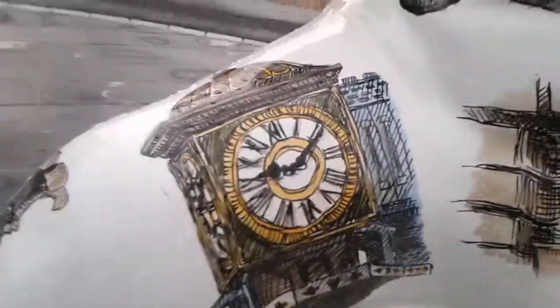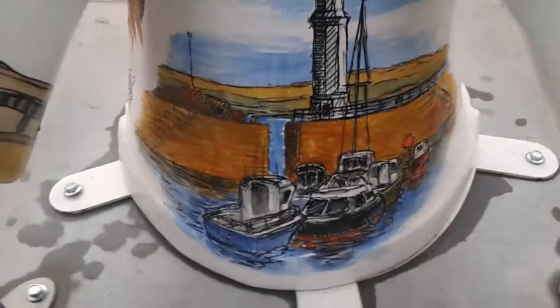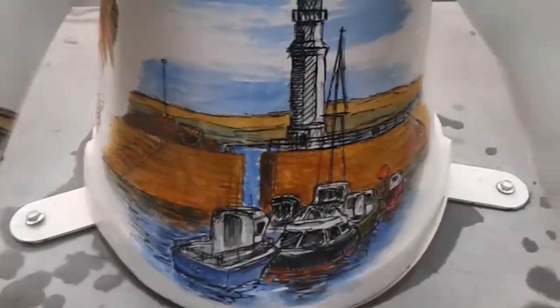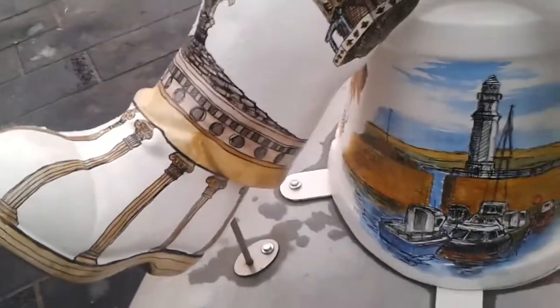I think that's the clock at the end of Princes Street where Fraser's was — the shop. It's not Fraser's anymore, it's changed into something else. Some sort of harbour thing — I don't know if it's Leaf or what.